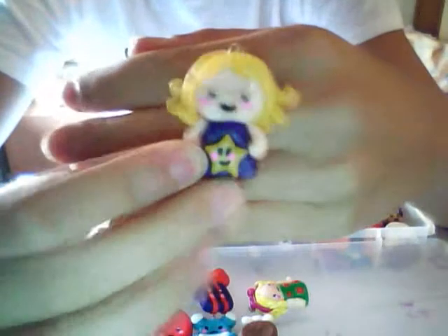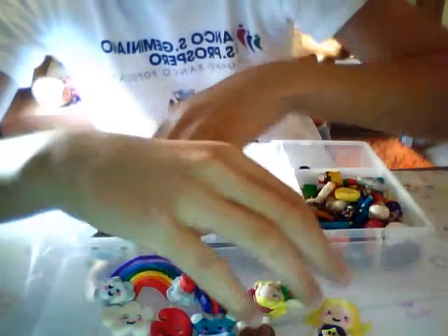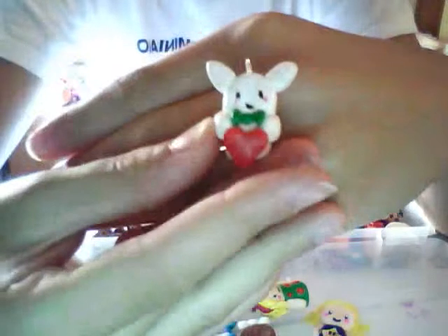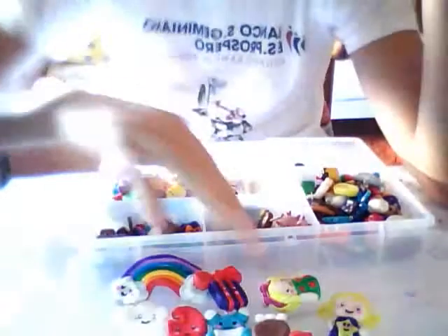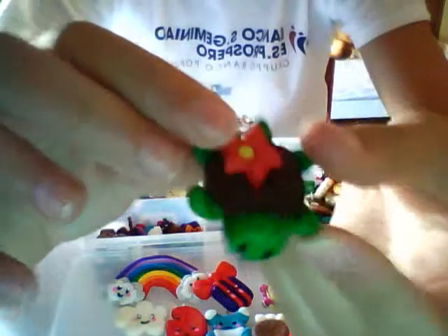Another chibi girl with a little kawaii star on the dress. Then I have this little bunny holding a heart. Then I have this cute turtle with a little kawaii face and a Hawaiian flower here.